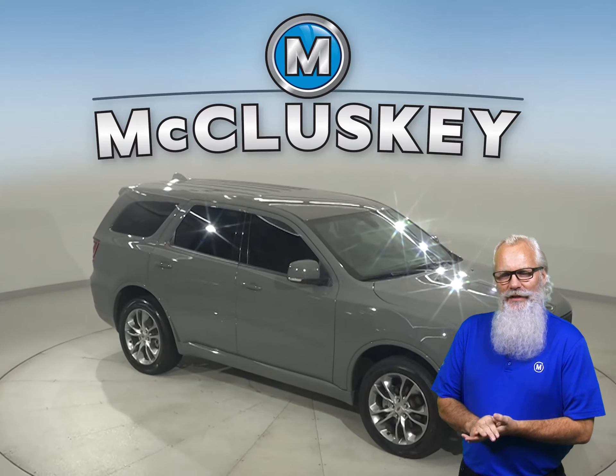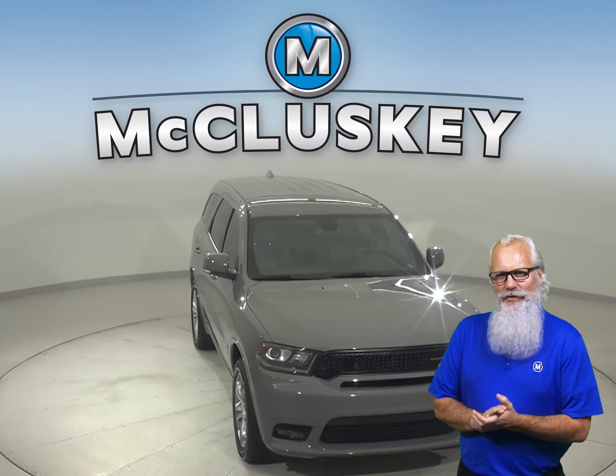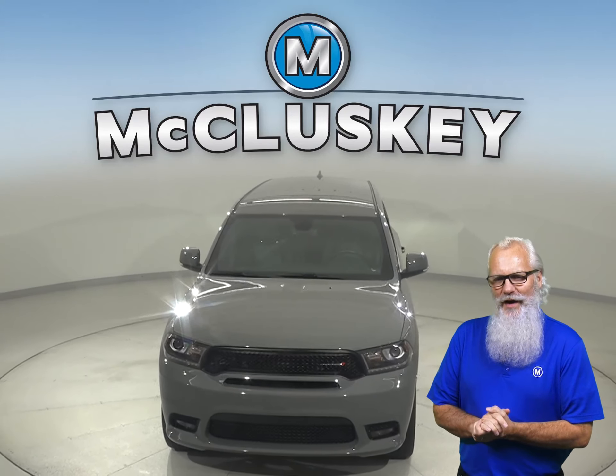We'll even maintain this vehicle with our free lifetime warranty for as many years and as many miles as you want it. See if this Durango is the one for you with our free 48-hour test drive.